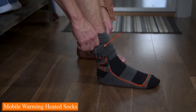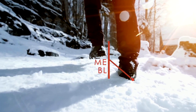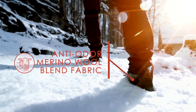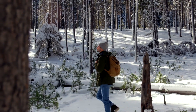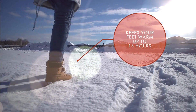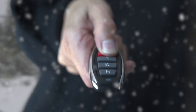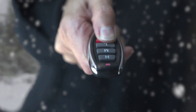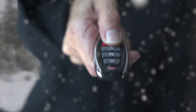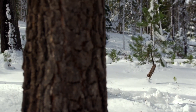Number 7: Mobile Warming Heated Socks. These aren't your average socks — they're like a cozy hug for your feet, equipped with cutting-edge heating technology. Imagine having a personal heater right inside your socks. They have ultra-thin heating elements woven right into the fabric, and they're super flexible, so it feels like you're walking on clouds while staying warm. Simply slip them on like your regular socks, and you're ready to conquer the chilly weather with toasty toes. Whether camping or just braving the cold during your morning commute, Mobile Warming Heated Socks are your secret weapon, powered by a rechargeable battery, giving you hours of warmth wherever you go.